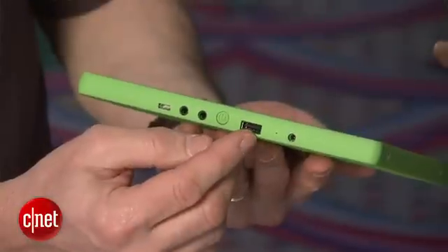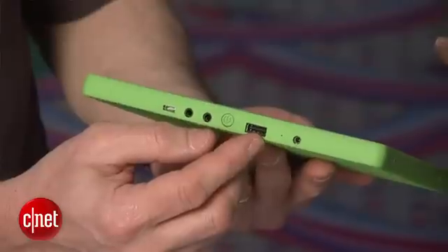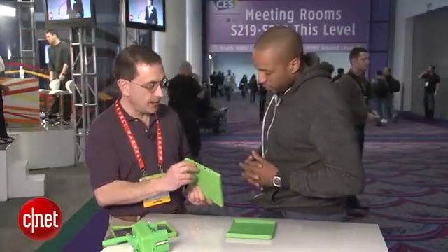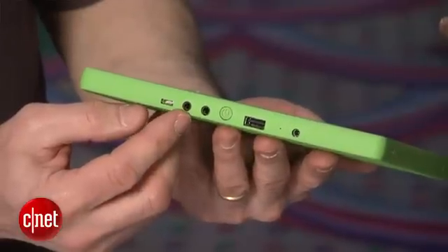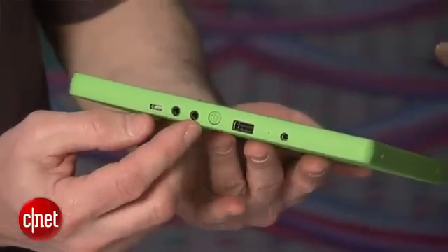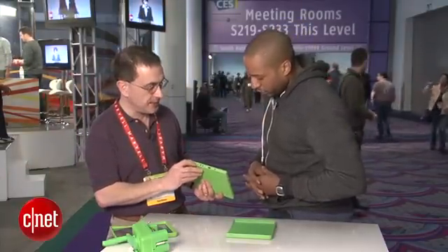We've got a big full-size standard USB port — sneakernet is really important where we go, and everybody's got thumb drives they need to stick into a full-size port, so we gave them one. We've also got the microphone and headphone ports, as well as a micro USB On-The-Go port, so you can add peripherals and also connect two devices to each other, which allows some new opportunities.